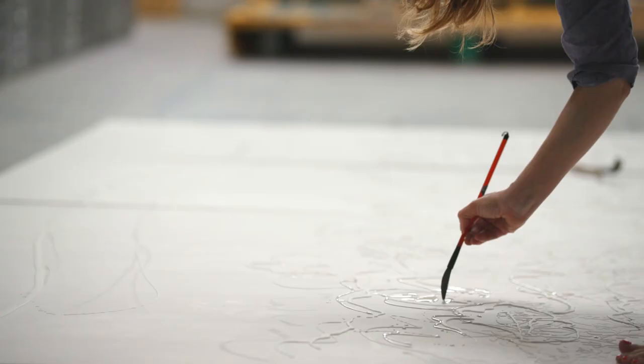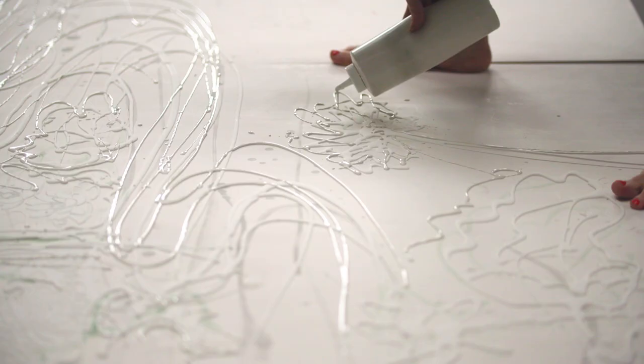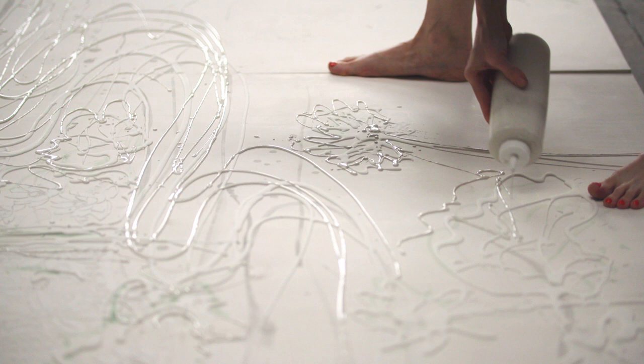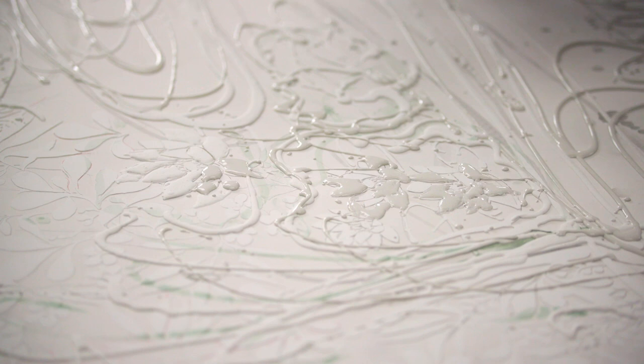Little by little, I build up this surface with the raised gesture, and then I'm going to do a pour of resin for this water stream area. And inevitably there'll be drops, incidental drops that happen.